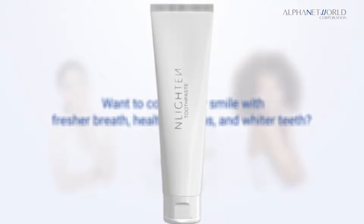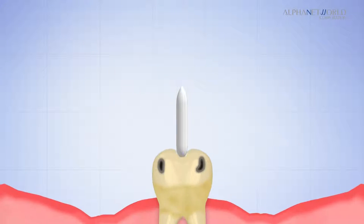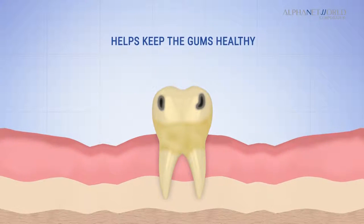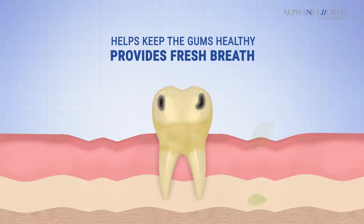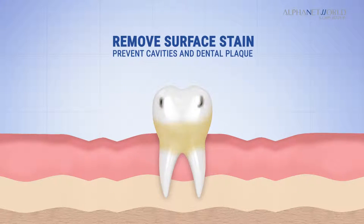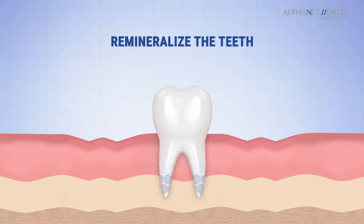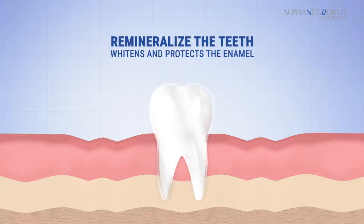Enlighten Toothpaste is a multi-purpose dental care which helps keep the gums healthy and provides fresh breath. It helps remove surface stains and helps prevent cavities and dental plaque. This amazing toothpaste helps remineralize the teeth and safely whitens and protects the enamel.